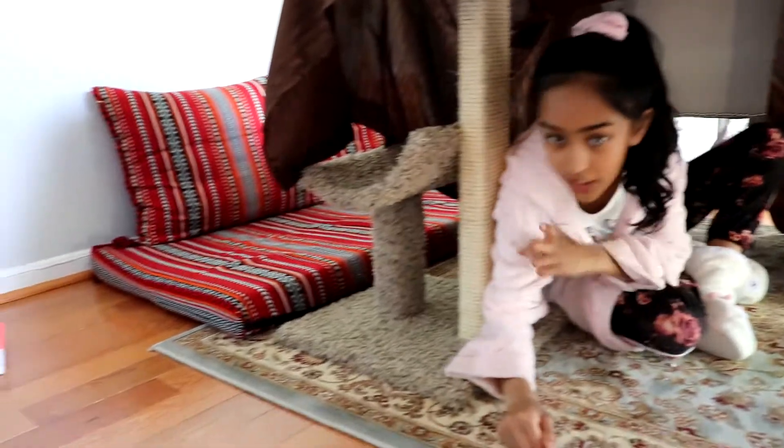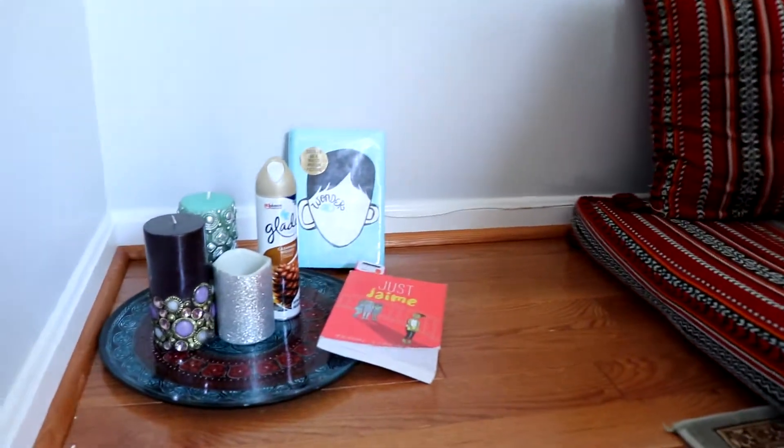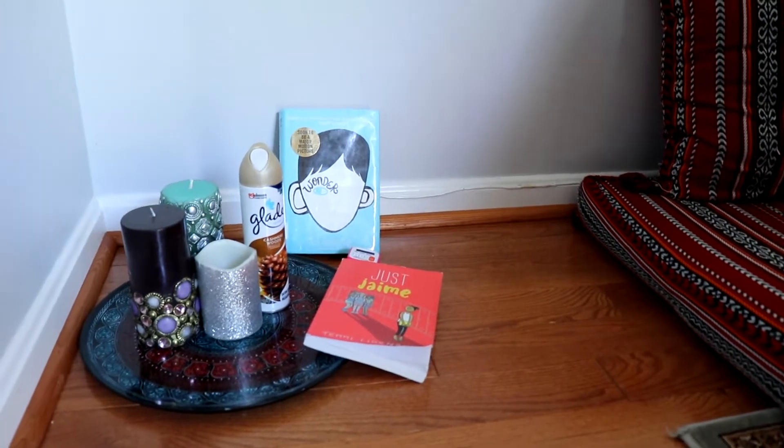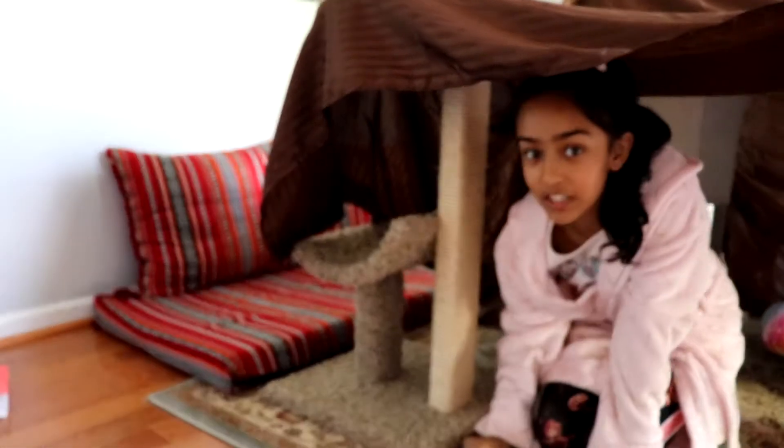So in that corner over there, it's like a friends entertainment corner. We have some books. We have a campfire wood smell to make it sound more campfire-y. And we have some candles to light up the room.